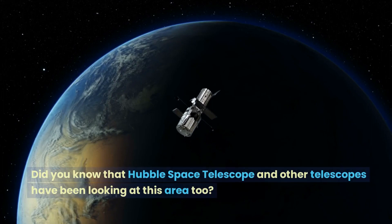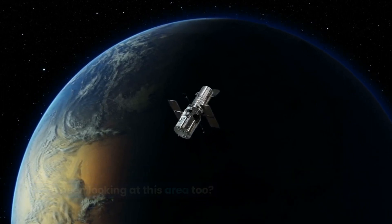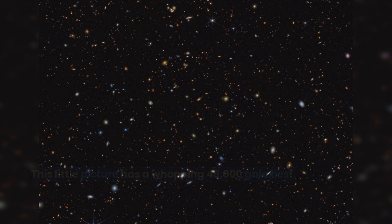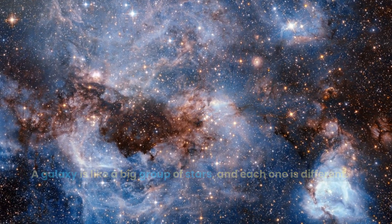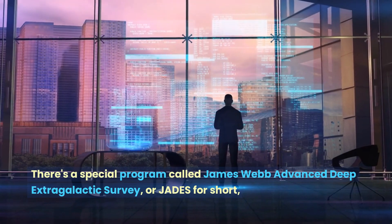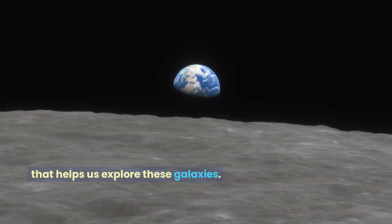Did you know that the Hubble Space Telescope and other telescopes have been looking at this area too? This little picture has a whopping 45,000 galaxies. A galaxy is like a big group of stars, and each one is different. There's a special program called the James Webb Advanced Deep Extragalactic Survey, or JADES for short, that helps us explore these galaxies.